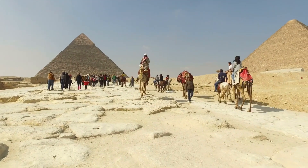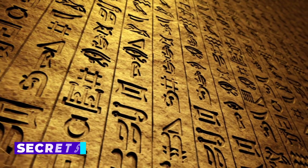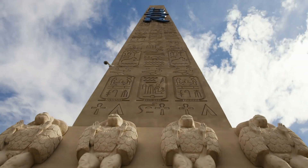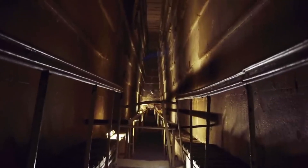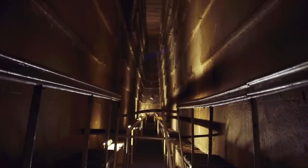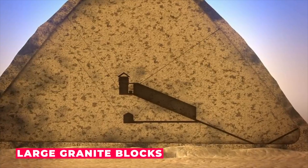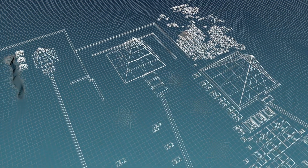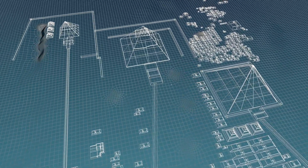The Great Pyramid has long been a focus of study and exploration. Throughout history, explorers have ventured inside the pyramid, seeking to unlock its secrets. Despite these efforts, many mysteries still surround the pyramid. For instance, the King's Chamber, located deep inside the pyramid, contains several large granite blocks that have never been fully explained. The discovery of the hidden corridor within the pyramid may finally shed some light on these and other mysteries.